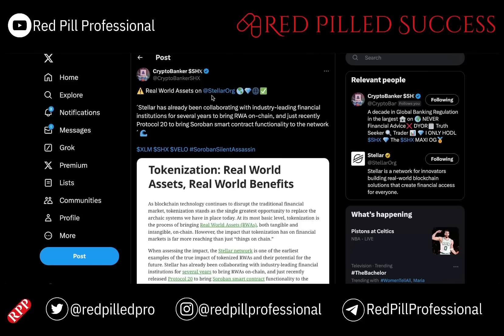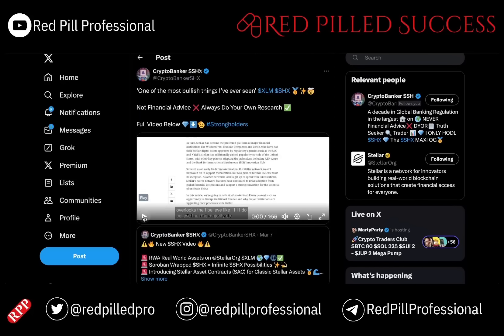Real-world assets on Stellar. They have already been collaborating with industry-leading financial institutions to bring real-world assets on-chain, and just recently with the rollout of Protocol 20 to bring Soroban smart contract functionality to XLM. As other networks look to get up to speed with tokenization, Stellar's native network features have continued to drive adoption from global financial institutions. They are not just tokenizing — they are industry leaders in tokenization, giving global financial institutions strong conviction for the potential of RWAs on-chain.